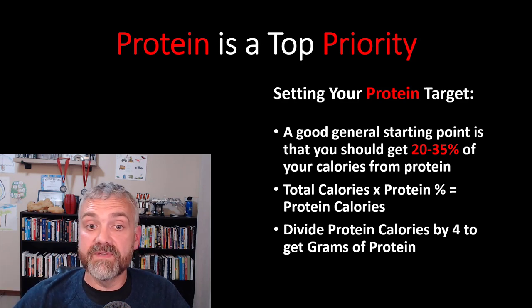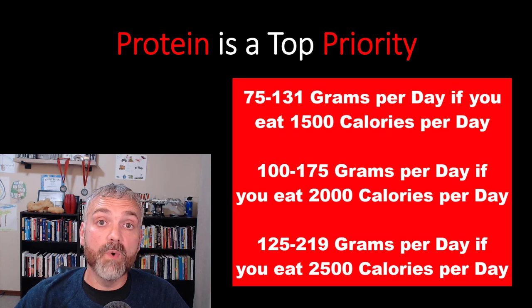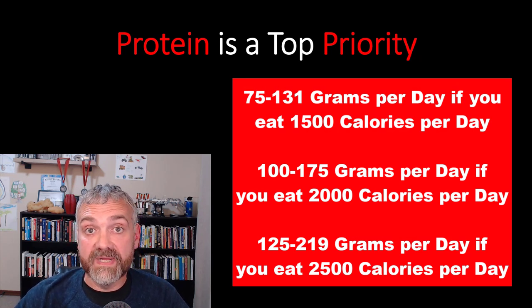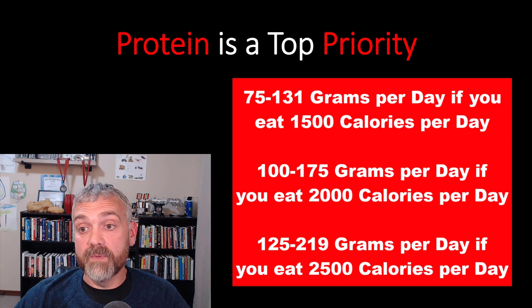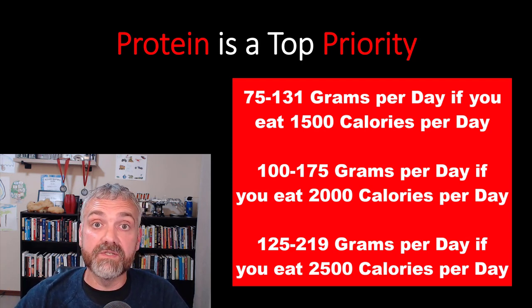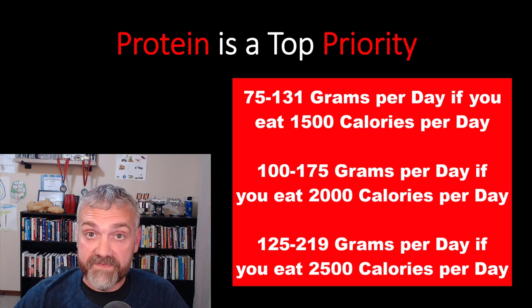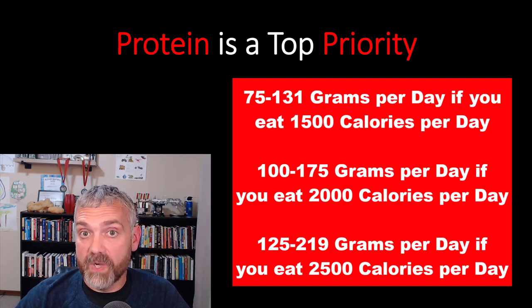If you run the numbers, your protein range would be 75 to 131 grams per day if you're eating 1,500 calories; between 100 and 175 grams per day if you're eating 2,000 calories; and between 125 and 219 grams per day if you're eating 2,500 calories, which is very close to where I'm at.